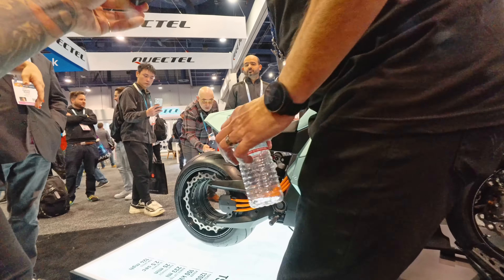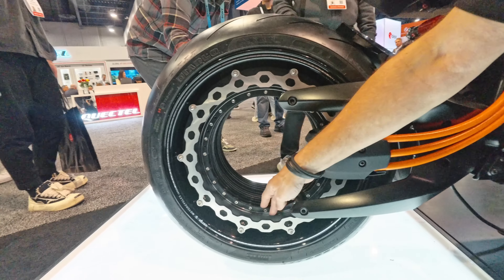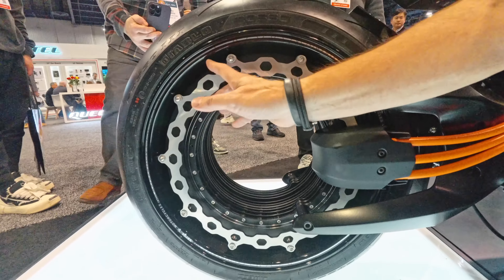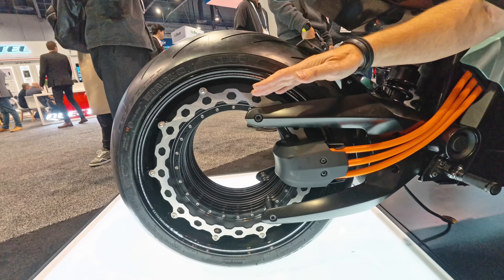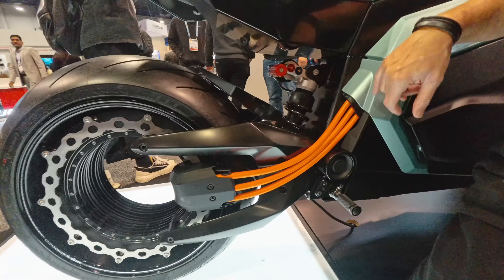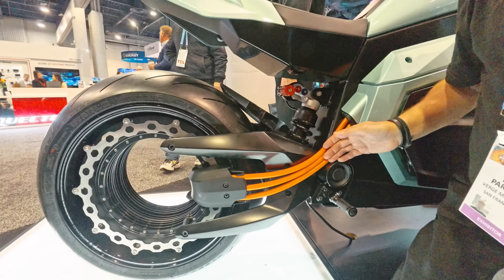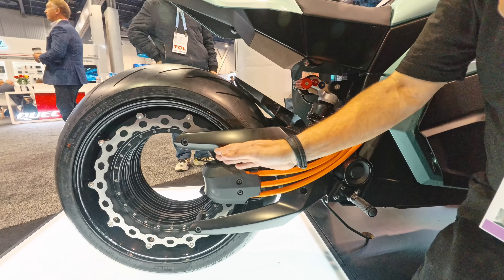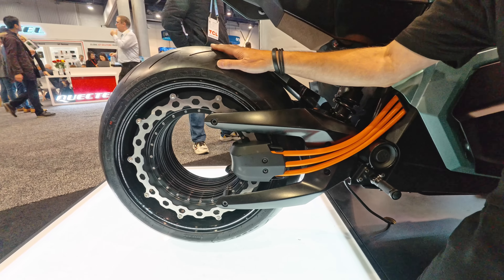The inner part is the stationary part, and all the outer part is the rotational part. This brings the center of gravity down. Because of this architecture, the batteries are here and the motor is here. There's no power drain — it's a direct three-phase 400 volts going directly to the motor, so there's no loss of power and we can control this in milliseconds.